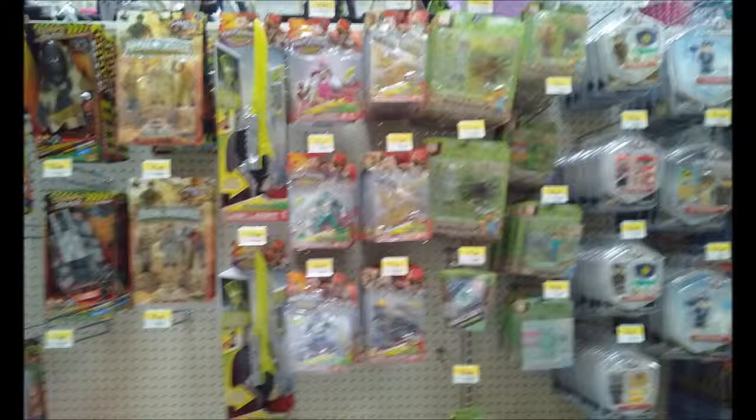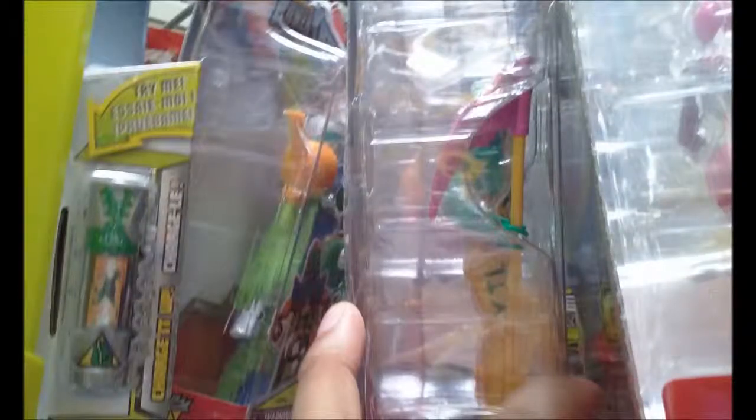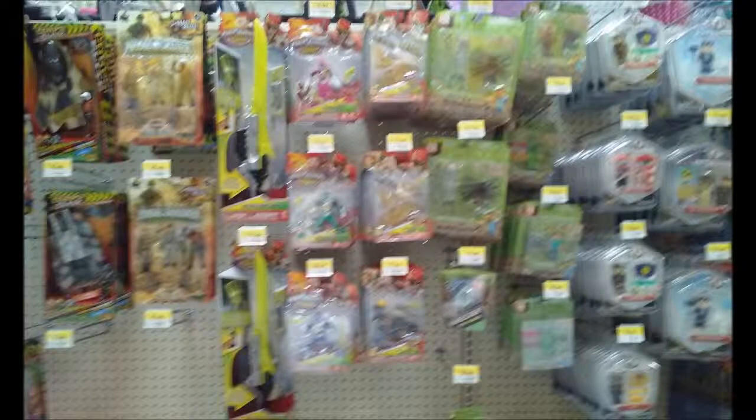I tried to get some Dino Charge stuff, but their selection is slim pickings. They do have both of the monsters — they have Kyrio and the maze monster. They also have two of the minions, so you can find blue, green, and pink, but no red, no gold, no gray — or Graphite as they call it.